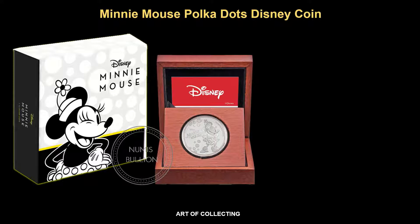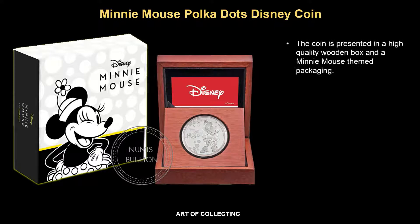This is the coin packaging. The coin is presented in a high quality wooden box with a Minimauze themed packaging. Packaging is similar for both the gold and silver variants.